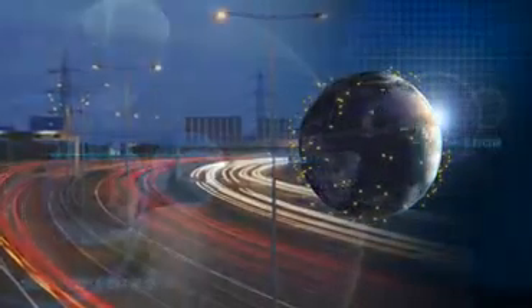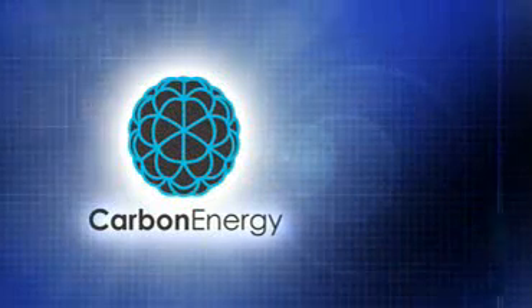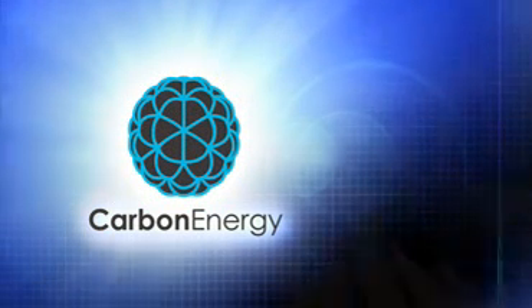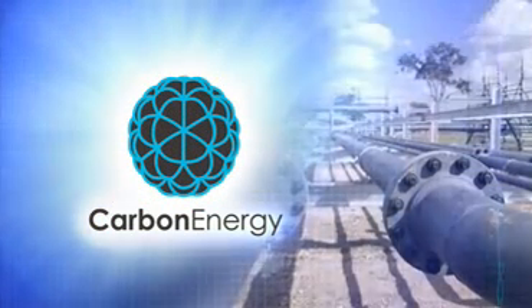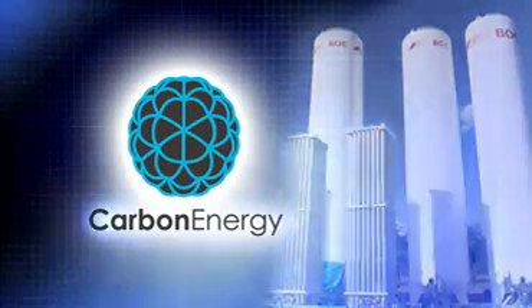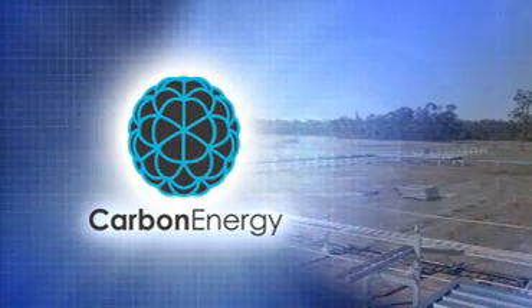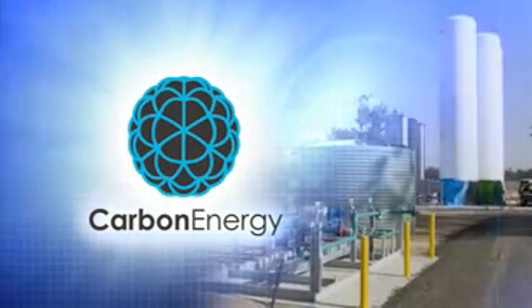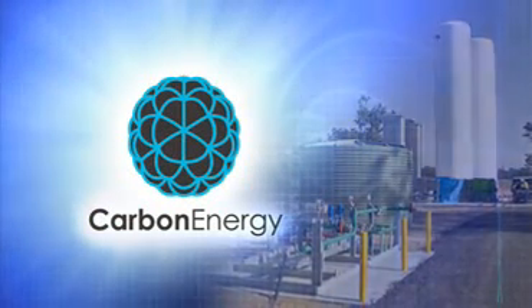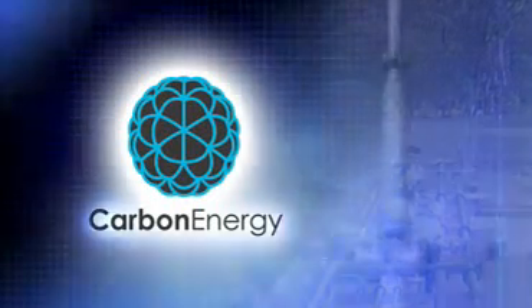Energy is the lifeblood of our modern world. Just about every aspect of our lives today depends on ready access to energy. Leading the way to a better solution is an Australian company, Carbon Energy. With cutting-edge technology developed in conjunction with Australia's leading scientists from the CSIRO, Carbon Energy is using an exciting and innovative new technique, developed following ten years of research and testing.